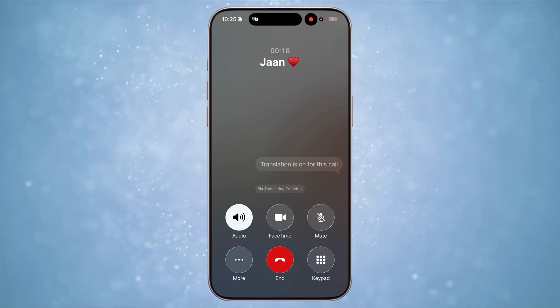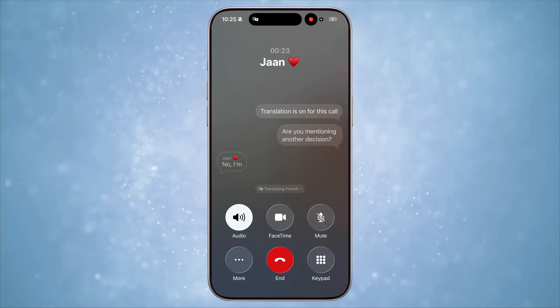Another nice feature coming to the Phone app is live translation during a phone call. These translations are all happening on-device, so they are pretty quick and good. I hope Apple adds more languages soon.